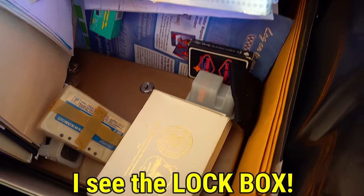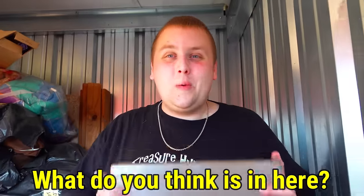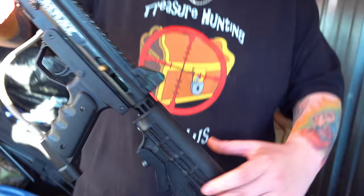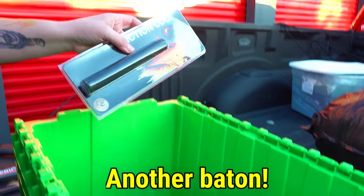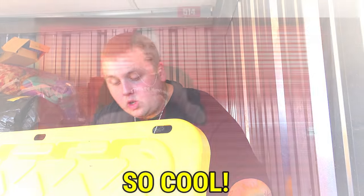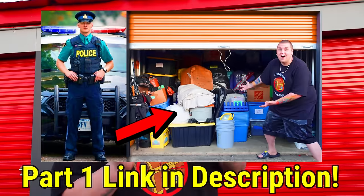I am so excited to be back at this $660 abandoned storage unit. I could barely sleep last night. Last time it was a jackpot and I know there's going to be even more. Let's get back into it.